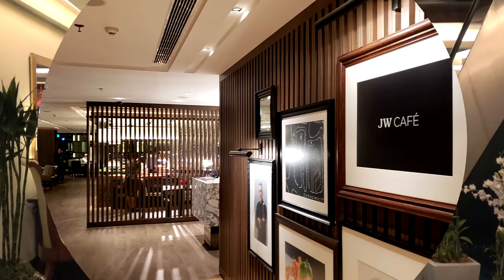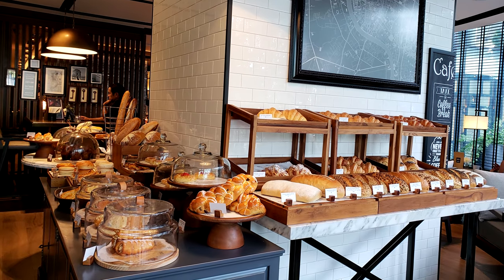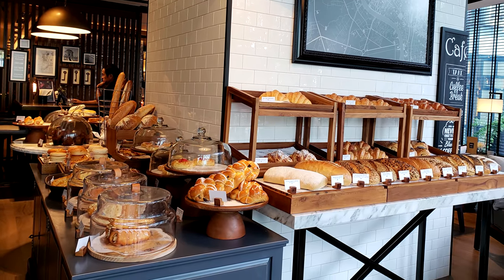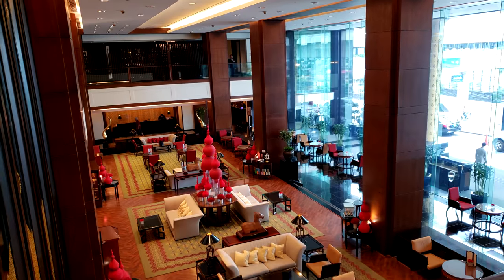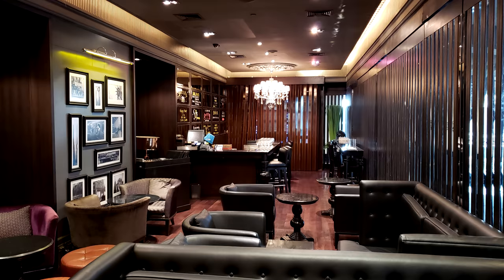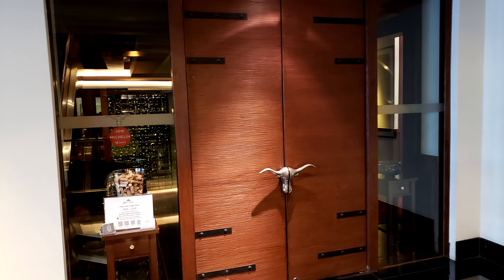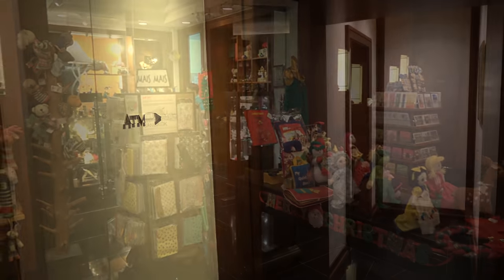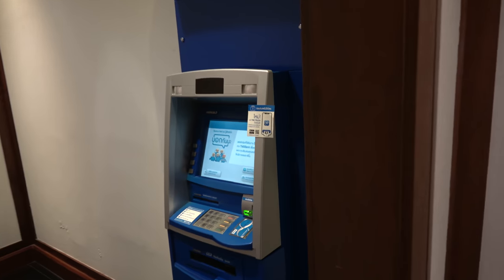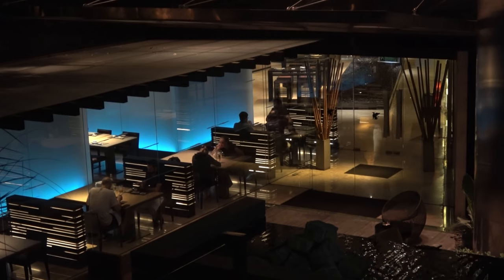Also on the ground floor is the JW Cafe, the hotel's breakfast, lunch, and dinner buffet. Just outside the JW Cafe is the Bangkok Baking Company, a coffee shop with some pretty delicious-looking pastries. Up on the second floor of the lobby, there's the hotel's Manhattan Bar with happy hour and drinks, a steakhouse, and a Chinese restaurant. There's also a small gift shop and an ATM. The basement level is home to two more restaurants of the Japanese variety.